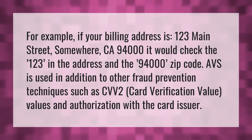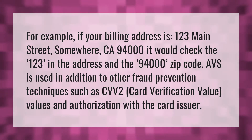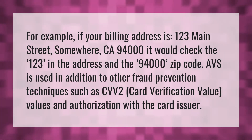For example, if your billing address is 123 Main Street, somewhere California, 94000, it would check the 123 in the address and the 94000 zip code.